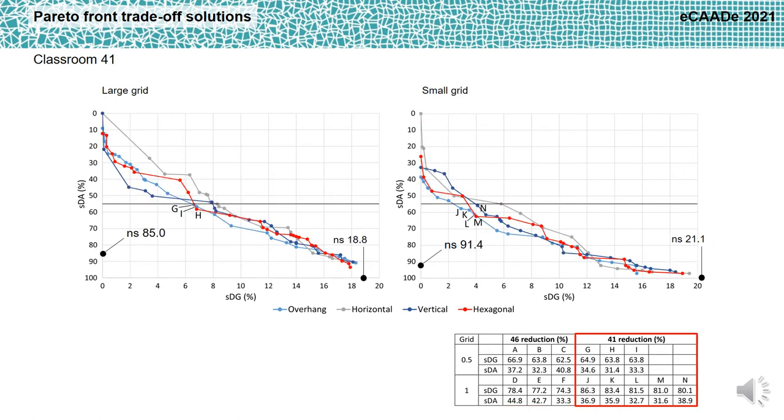Analyzing the Pareto front trade-off solutions for classroom 41, the easterly oriented, we can see that the performances of the different shading types were closer compared to the southerly oriented classroom. When the large grid was used, the most performative shading type was the overhang with fins, which allowed reducing glare from 18.8% down to 6.6%, corresponding to a glare reduction of 64.9%, while allowing a daylight availability of 55.7%. The second most performative shading type was the hexagonal pattern. When the small grid was used, the most performative shading type was again the overhang with fins, which allowed reducing glare from 21.1% down to 2.9%, corresponding to a glare reduction of 86.3%, while allowing a daylight availability of 57.7%. The other most performative shading types for classroom 41 were the hexagonal pattern and the vertical fins.